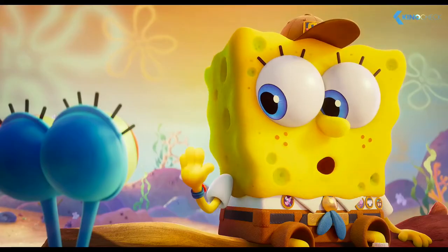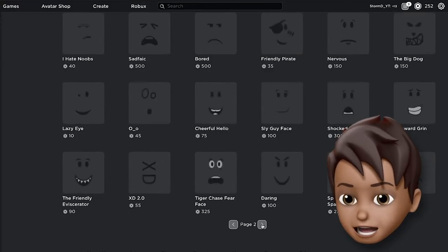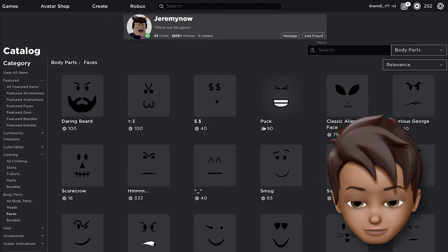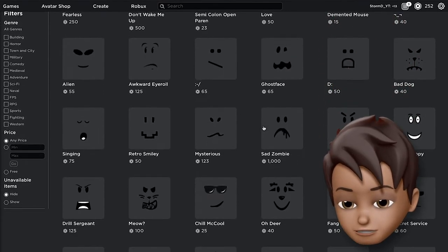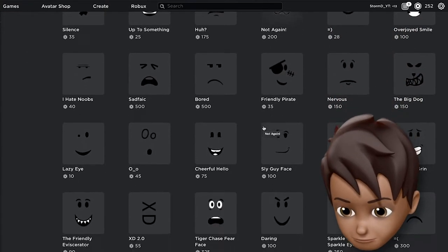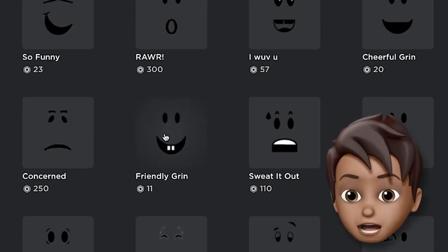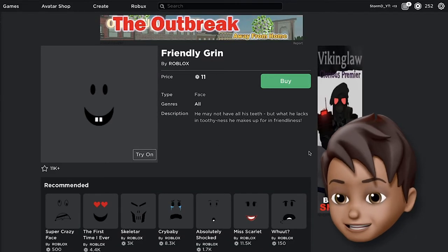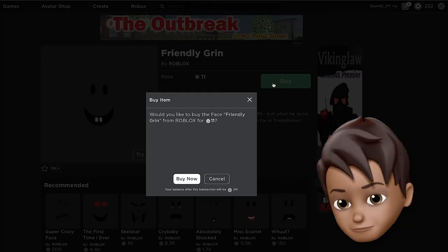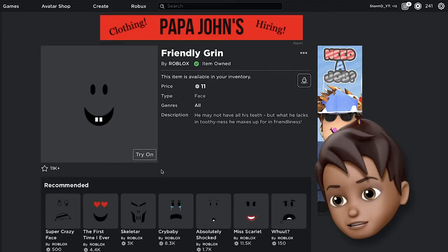Let's get his face. We're gonna try and look for a two-sticking-out-teeth face because he's always got his teeth sticking out — obviously, he's Spongebob. We're gonna keep scrolling down and I'm gonna show you when we get the perfect face. I found it — the Friendly Grin! This is exactly two front teeth, a happy face, only 11 Robux. Let's buy this.